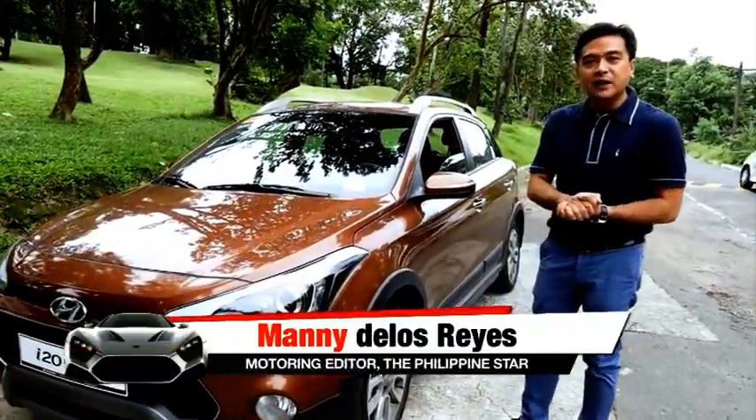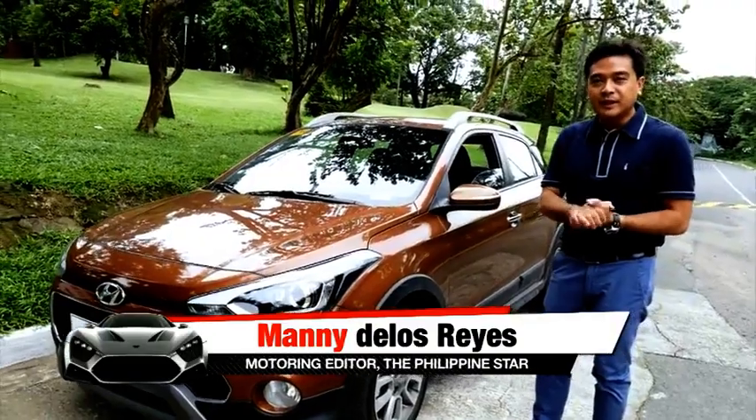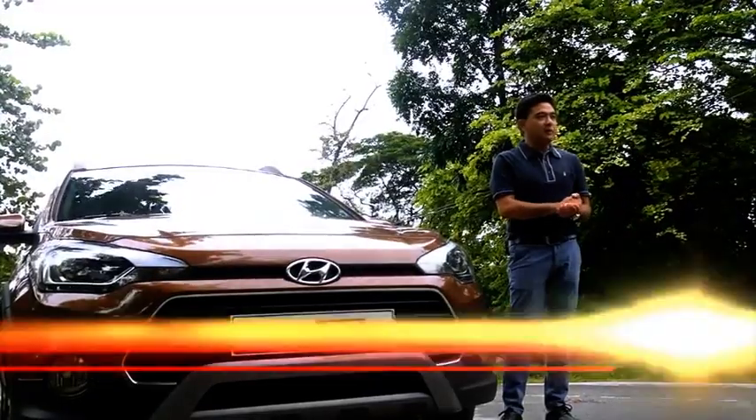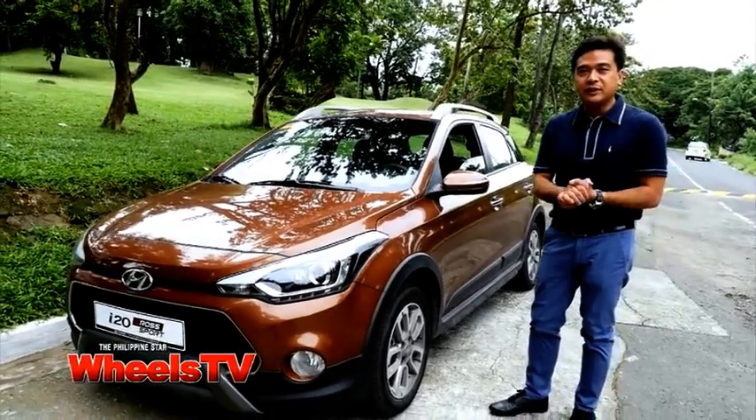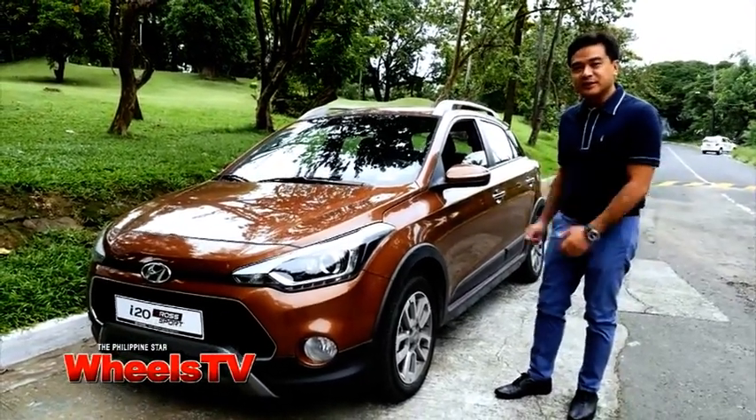I'm here to drive this new Hyundai i20 Crossport. It's the newest model in the fast-growing subcompact crossover segment, and Wheels is the first to put this on air. Let's see how it goes.